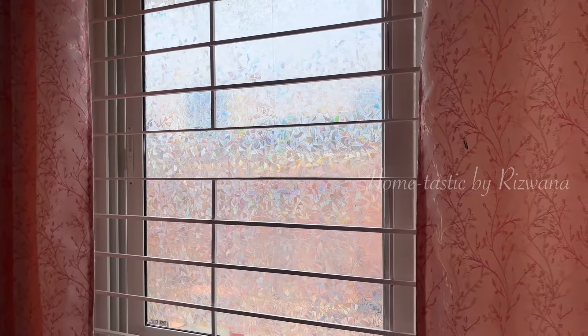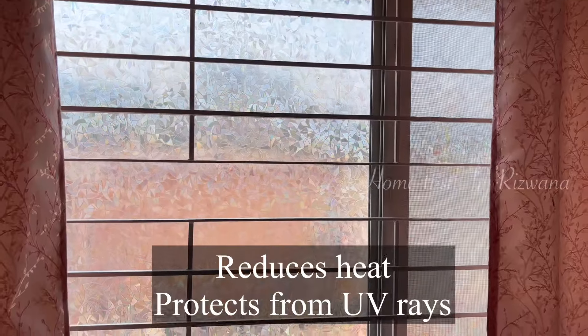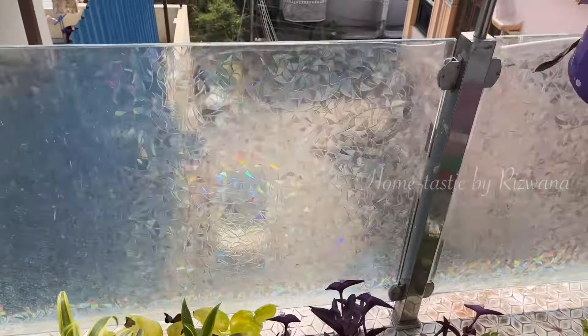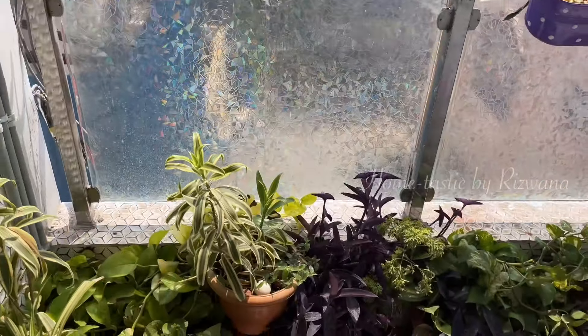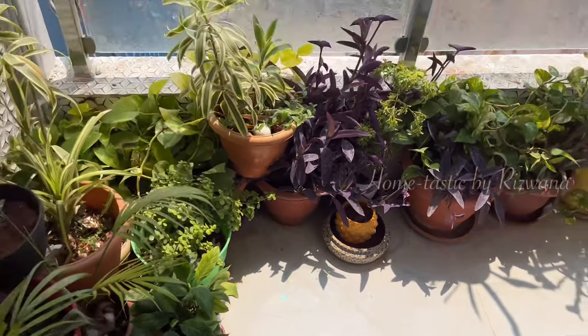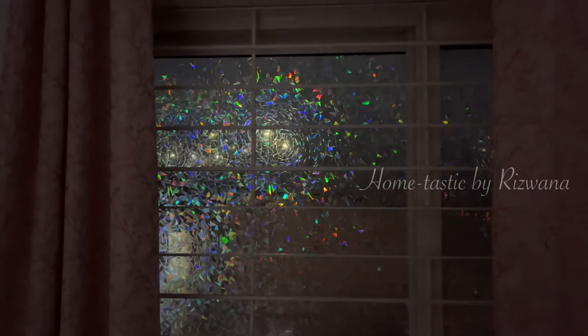Now I can enjoy the natural light in my bedroom and keep my curtains open. This adds a pop of color to my bedroom and also reduces the heat and protects from UV rays. I had installed this in my balcony long back and it's still the same — it beautifully refracts the sunlight and creates a nice rainbow effect on the floor. And the best part is it also glows in the dark.